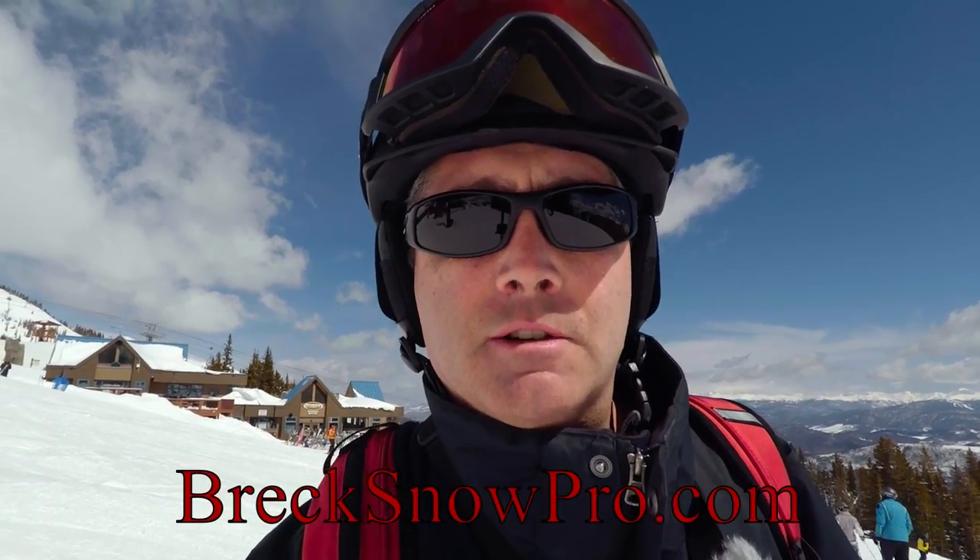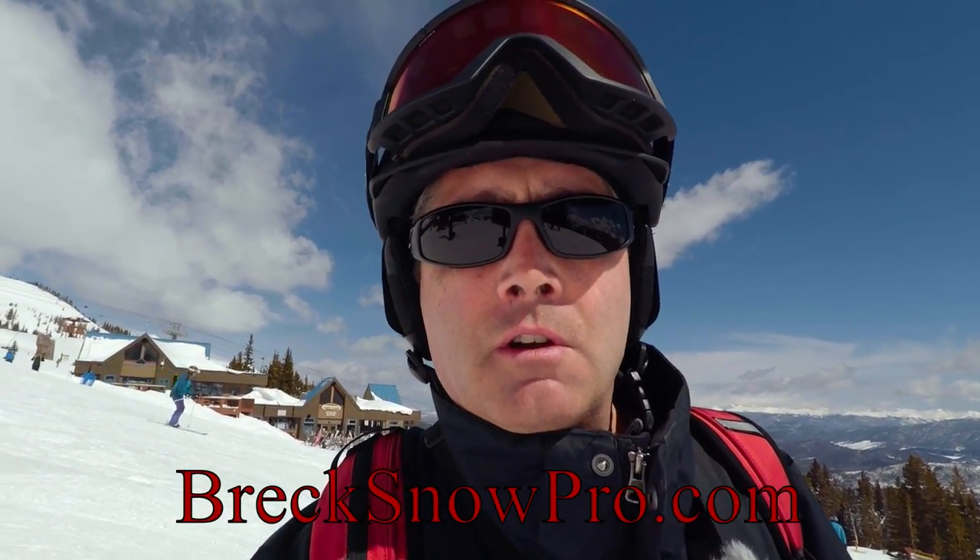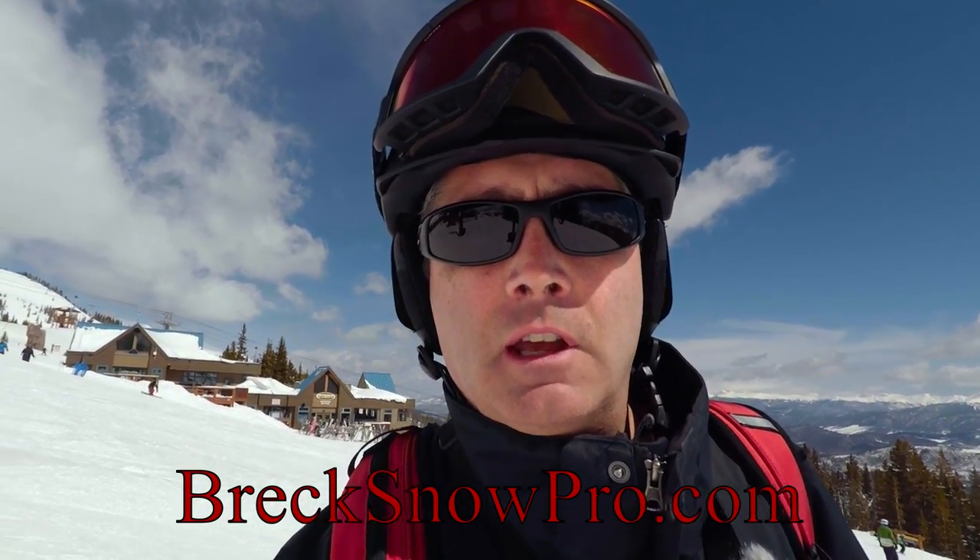Hello, this is Ted with another Breckenridge ski video. I am a Breckenridge real estate broker and also teach private ski and snowboard lessons. For more information please see the links in the description below.